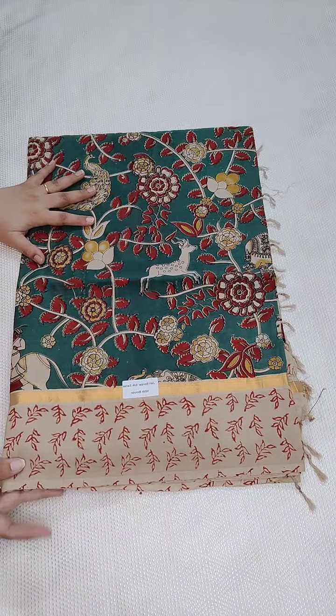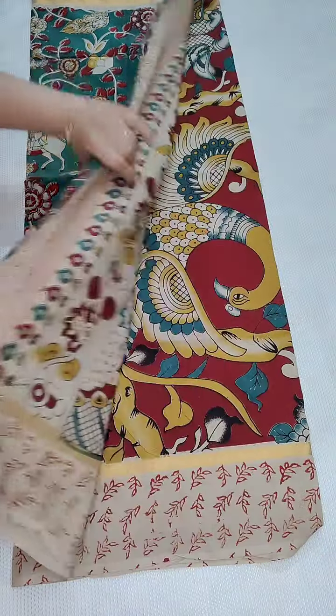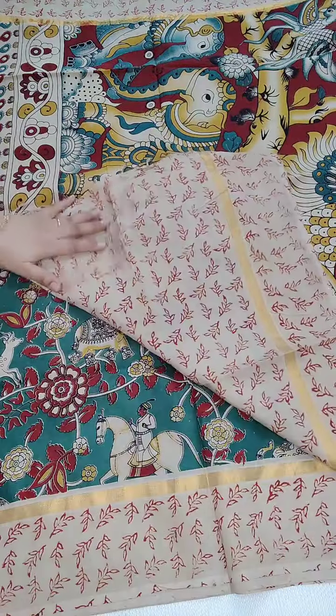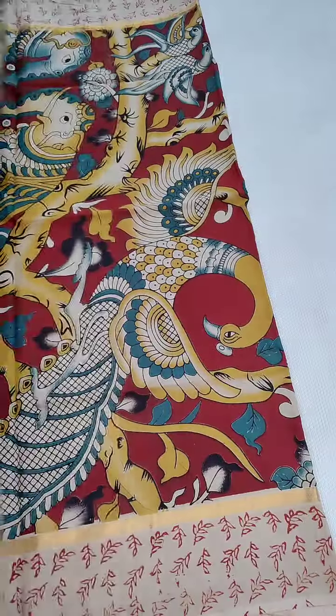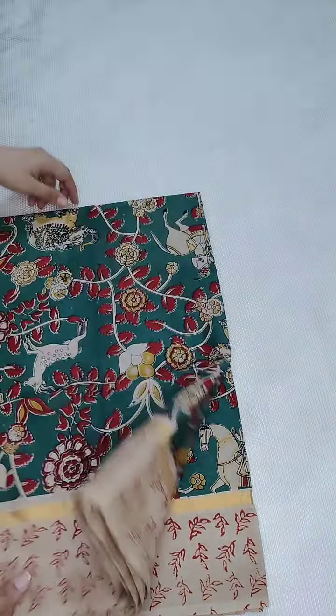Here is the color combination and print, here is the pallu, and this is the printed blouse. This is the complete look of the sari. If anyone likes, take a screenshot and WhatsApp me. If anyone needs a personal blouse, you can WhatsApp me for the price details — everything is available. And for open blouse as well.